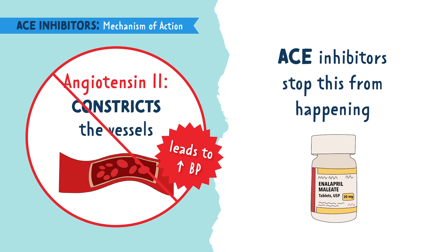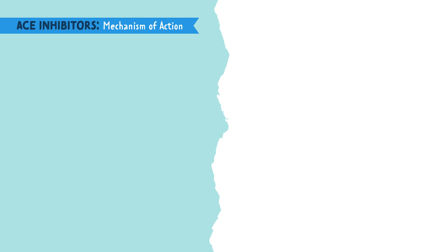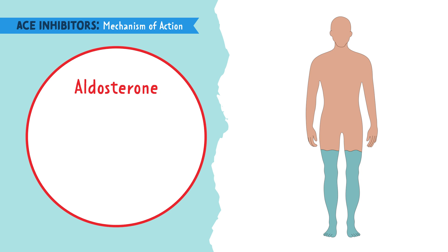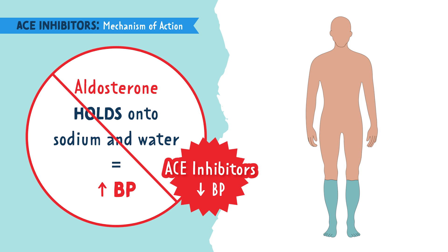The reason we want to stop it from getting to angiotensin-2 is because angiotensin-2 is known to constrict the vessels, which causes blood pressure to rise. So as we inhibit or stop this from working, we are able to keep those vessels dilated and keep blood pressure down. ACE inhibitors also prevent the secretion of a hormone called aldosterone. This hormone causes our bodies to retain water and sodium, which makes blood pressure high. But since ACE inhibitors prevent aldosterone secretion, the body doesn't hold onto sodium and water, which helps maintain a safe blood pressure.